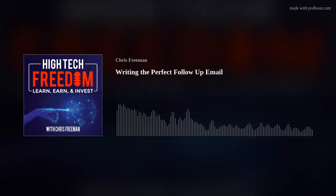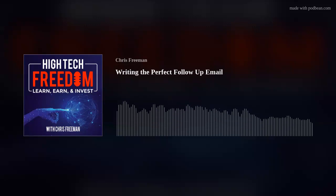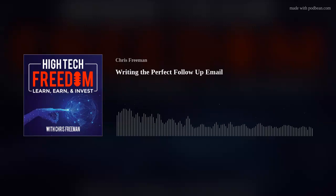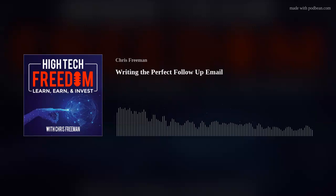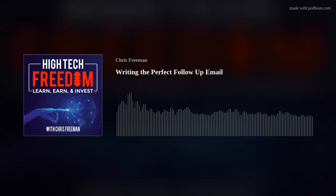Welcome to the High-Tech Freedom podcast. This is a podcast where we bring successful tech sales professionals, thought leaders, and entrepreneurs to share best practices, insights, and lessons learned with other tech sales professionals. As a sales professional, the more we learn, the more we earn. Once we earn it, how can we put those hard-earned commission dollars back to work to build additional income streams that will create the freedom we are all working to achieve? I'm your host, Chris Freeman. I'm a high-tech sales leader, real estate investor, and lifetime learner.